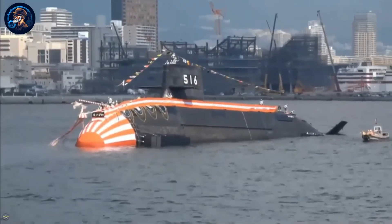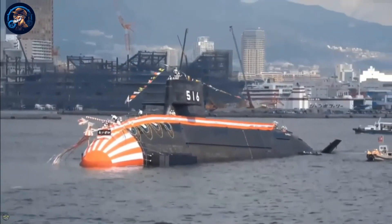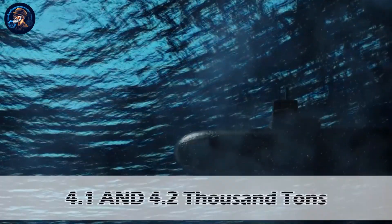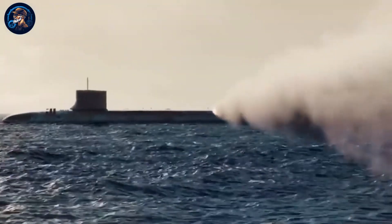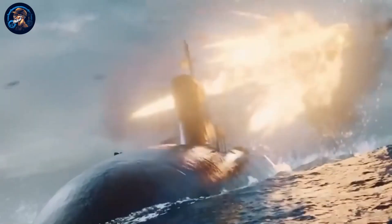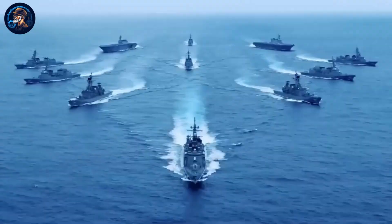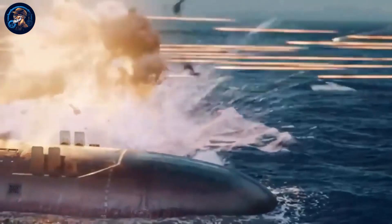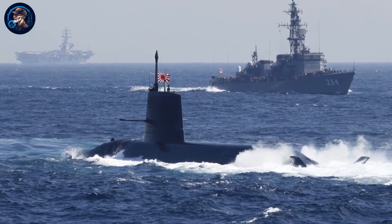The Taigei submarine is about 9.1 meters wide and 84 meters in length, while the surface displacement is around 3,000 tons and the displacement underwater is between 4,100 and 4,200 tons. The major components include anti-ship cruise missiles and torpedoes, which make it easy to launch attacks on surface targets and targets underwater. It is also equipped with anti-submarine torpedoes for launching attacks on enemies, and the sophisticated guns make them more effective.